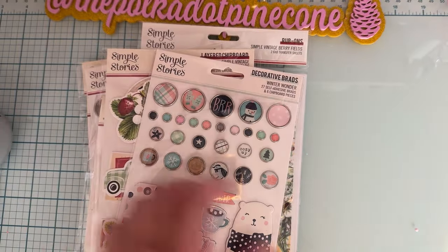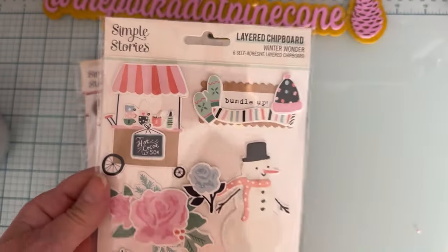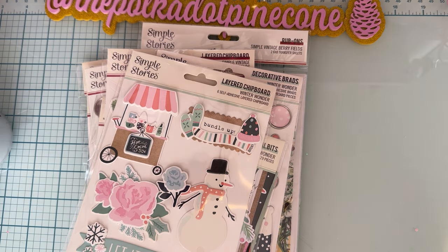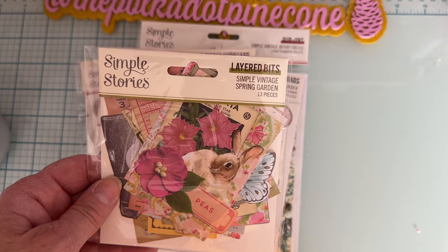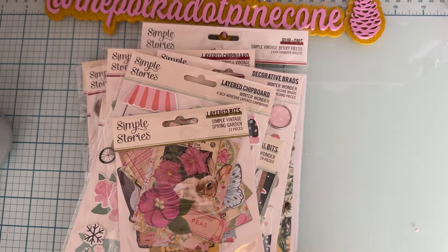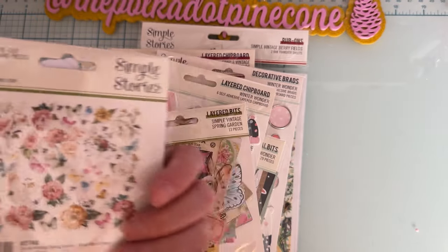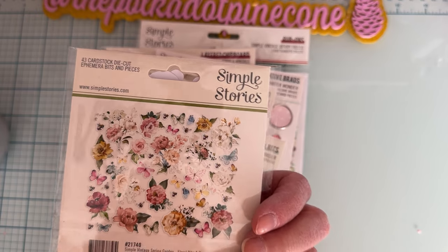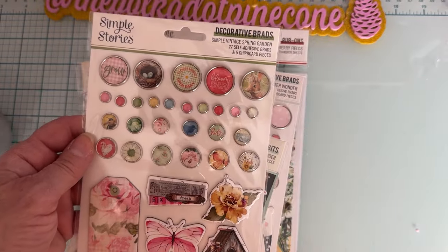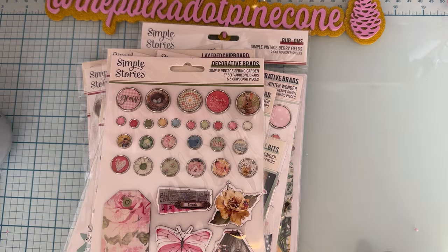And here are the Layered Chipboard pieces — I love the strawberries and the butterfly. And the Jam Jar, which I thought would be so cool to add with Erica's Jam Darts from Scrap Diva. Then I found some things to go with the Winter Wonder Collection — here's the chipboard, the brads, and a pack of journal bits. And here's the Layered Chipboard stickers for that one. I also found one thing to go with Simple Vintage Spring Garden — some bits that go with those papers I showed you. And the Floral Bits for Simple Vintage Spring Garden — oh, it's so pretty. Look at all those florals and a few butterflies. I love that. And the brads and chipboard pieces to go with that too. That is everything I got from Simple Stories.